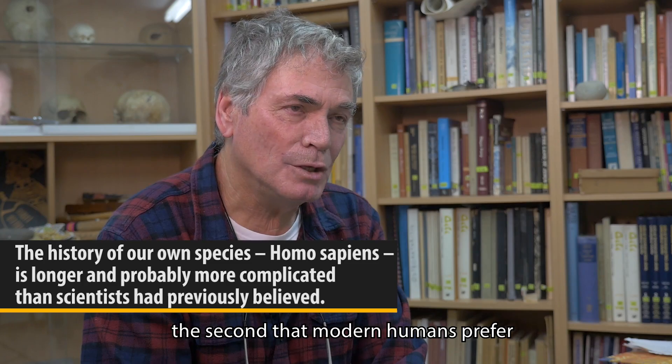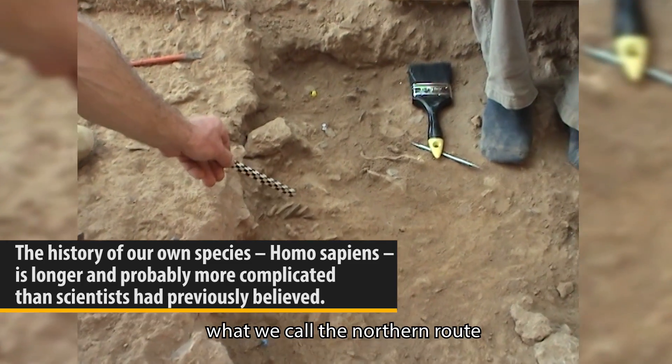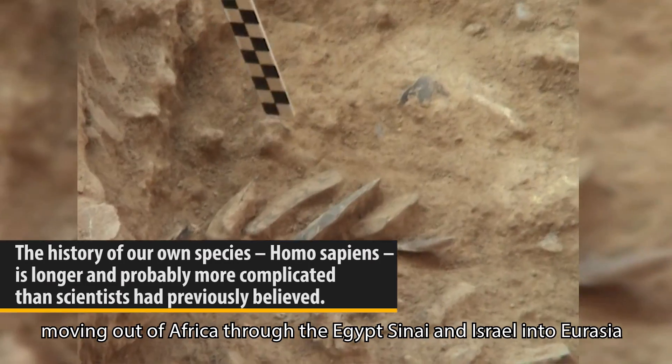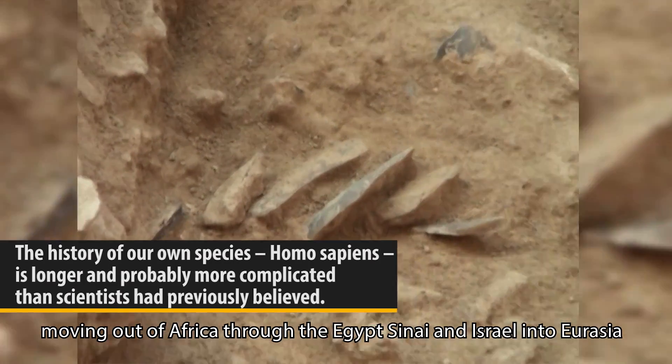The second finding is that modern humans preferred what we call the north route — moving out of Africa through Egypt, Sinai, and Israel into Eurasia.